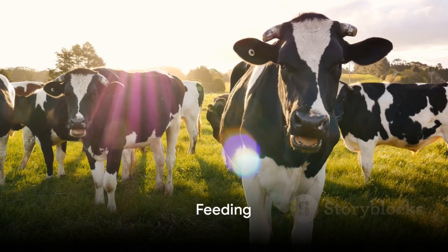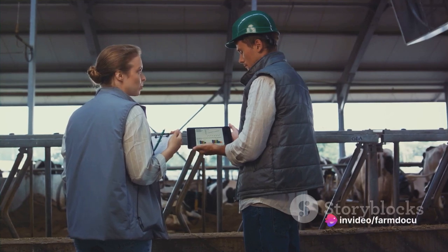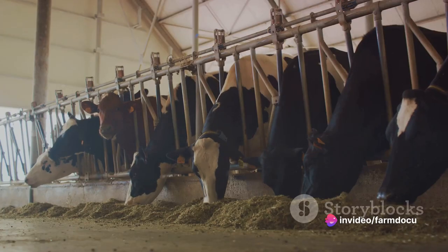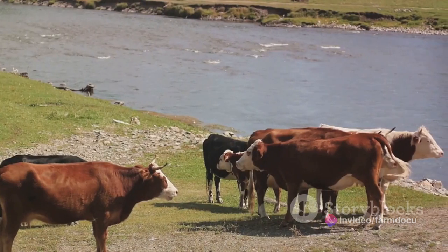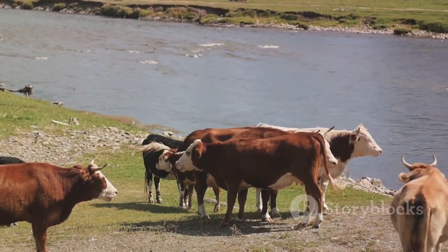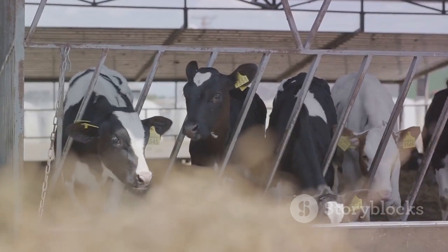Next up, feeding. A balanced nutrition plan is key. Consulting with a veterinarian or livestock nutritionist is highly recommended. The feed should be a mix of high-quality forage and concentrate feed. Clean and fresh water should always be available, and it's also advisable to divide feeding into two or three daily sessions.